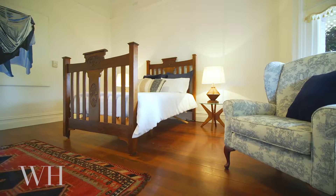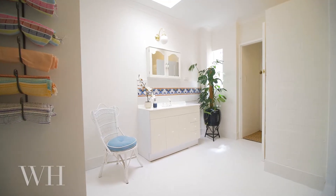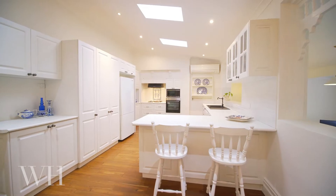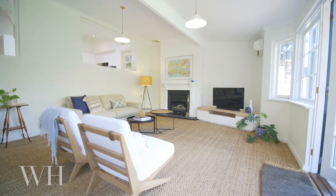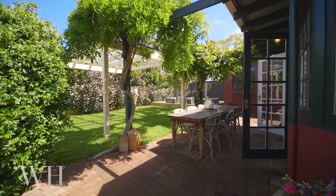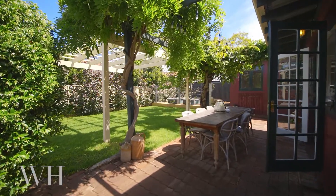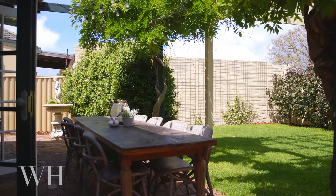Offering four large bedrooms and two bathrooms, the home features a central kitchen that overlooks a second living area which opens through French doors to private rear gardens where you will enjoy long lunches under the wisteria and grapevines.